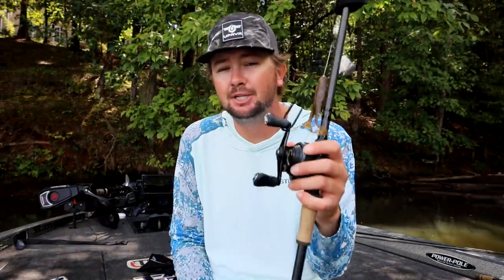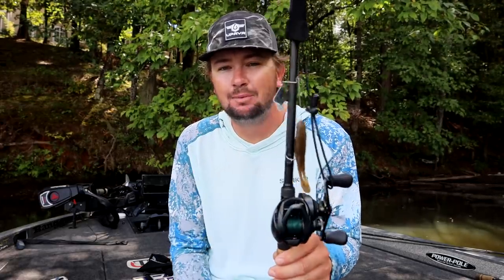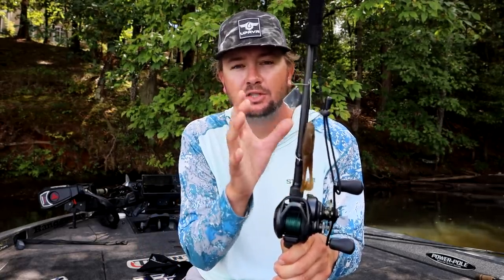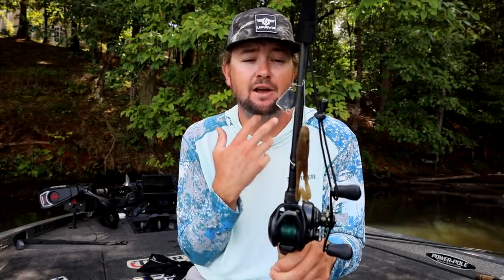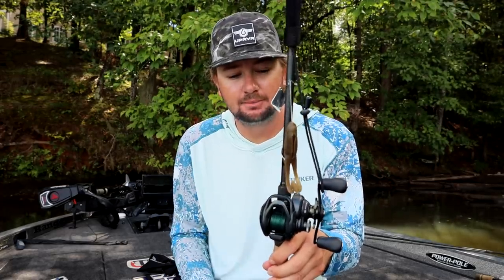First things first, I'm going to start off with almost all the time in the fall — a buzz bait. This one has a topwater toad on the back, which helps me skip it around and reel a little slower. I typically throw a shad-imitating trailer, but this one is green pumpkin because I was trying to imitate bluegill. I throw this on 50-pound Sunline X-Plasma, a 7.4:1 gear ratio reel, and a 7-foot 3 heavy rod.